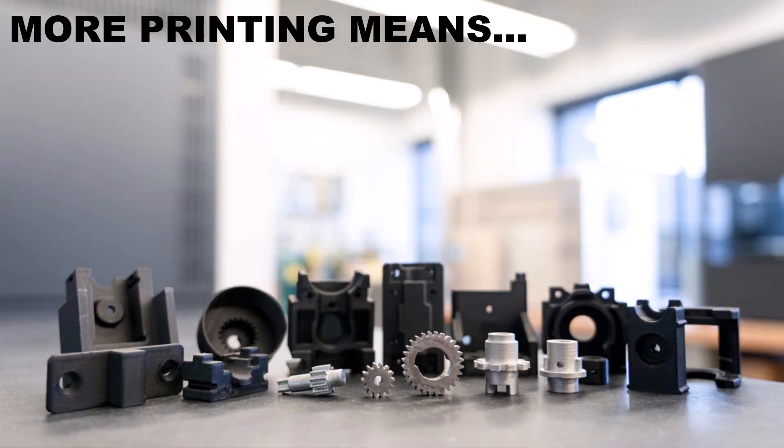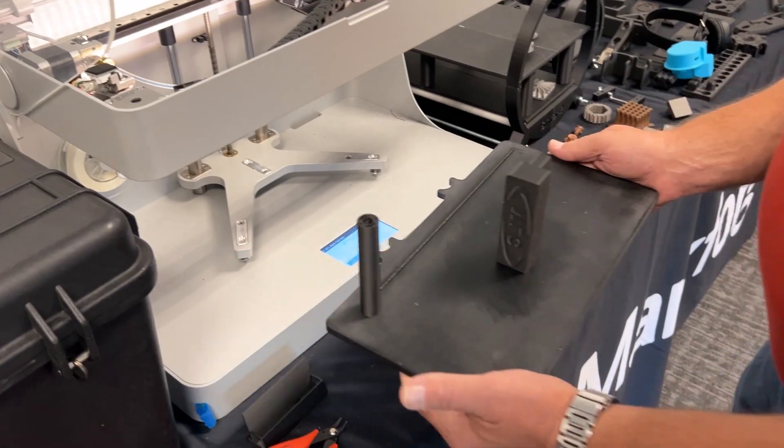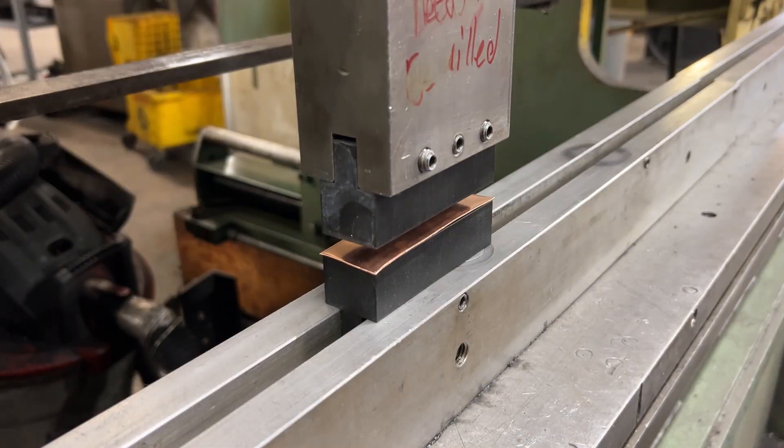Additive manufacturing with Markforged opens your eyes to a world of near-infinite possibilities. More printing means less downtime, less waste, and less dissatisfaction. The Mark II delivers what you need whenever and wherever.